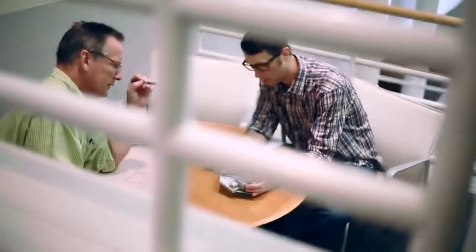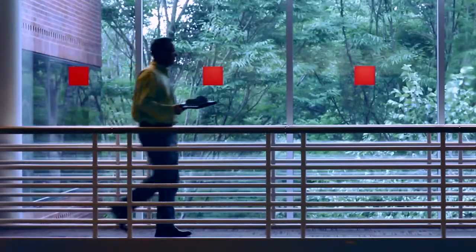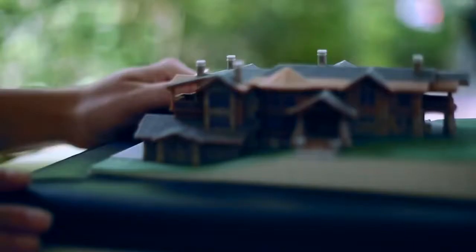The ProJet 4500 helps us generate bright ideas, especially in a group environment. The models even stand up when I ship them for off-site collaboration, and for client presentations these beautiful models transform a concept into the experience that architecture is meant to be.